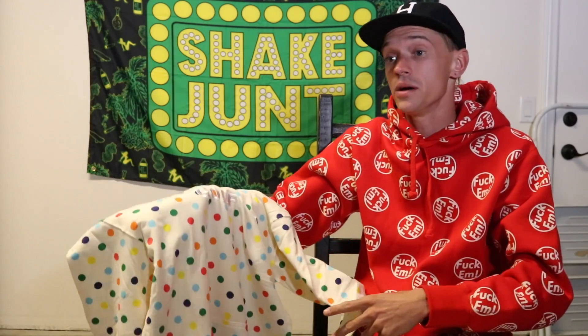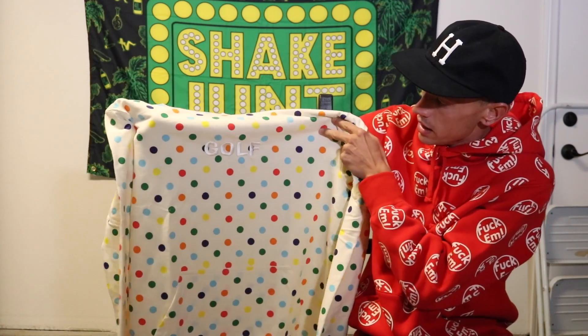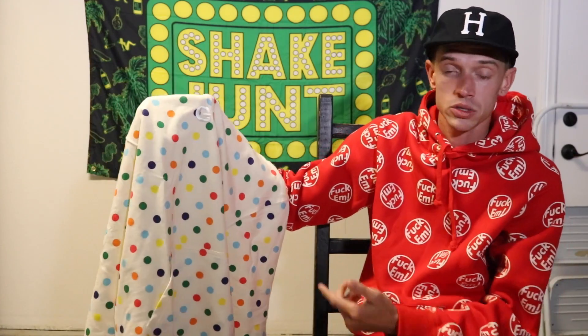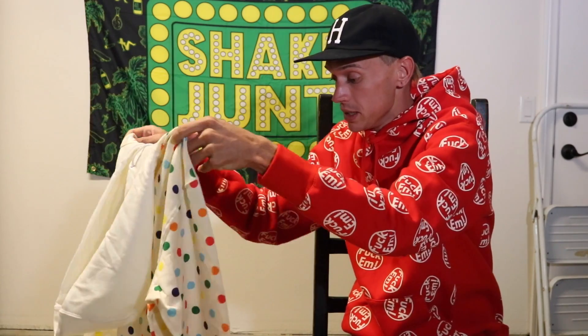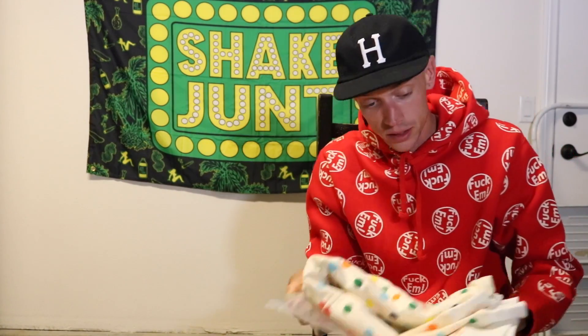One thing I wish was different is that the embroidery wasn't in white — I feel like it would stand out more if it was embroidered in black or one of the polka dot colors, like one yellow, one green, one orange, one blue. That would be super sick. Overall I'm super happy with this hoodie. It's Golf Wang, so it's not the best material — it's definitely not a Supreme hoodie. If you're used to how Supreme sweatshirts feel and then you buy one from Golf, you'll notice it's not as heavy or as sturdy, but that's expected.